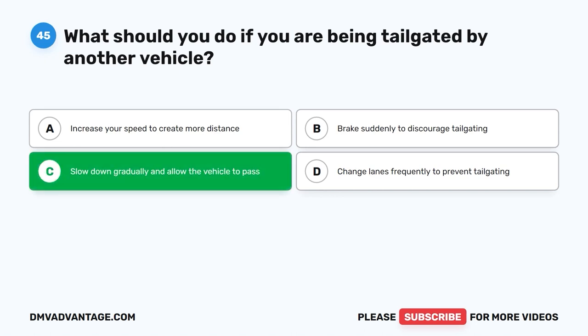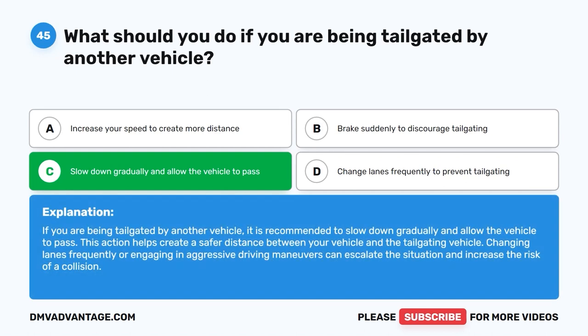The correct answer is C: Slow down gradually and allow the vehicle to pass. If you are being tailgated by another vehicle, it is recommended to slow down gradually and allow the vehicle to pass. This action helps create a safer distance between your vehicle and the tailgating vehicle. Changing lanes frequently or engaging in aggressive driving maneuvers can escalate the situation and increase the risk of a collision.